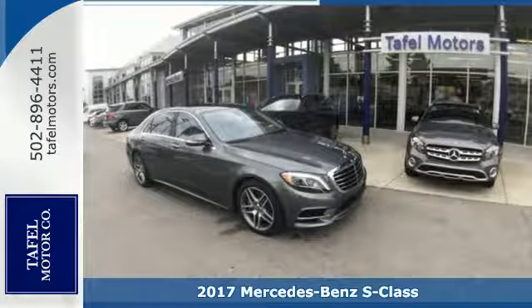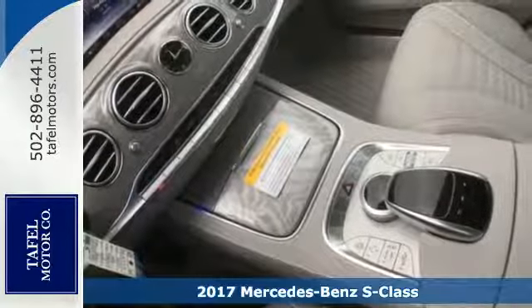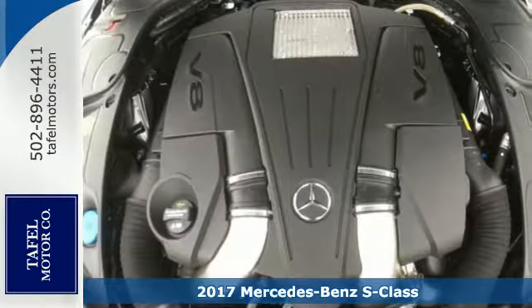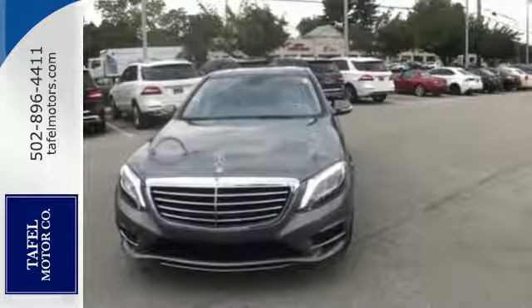It's a 2017 Mercedes-Benz S-Class. Choose your involvement and your level of relaxation. The handcrafted premium look lures you inside and the innovation lights up your eyes.